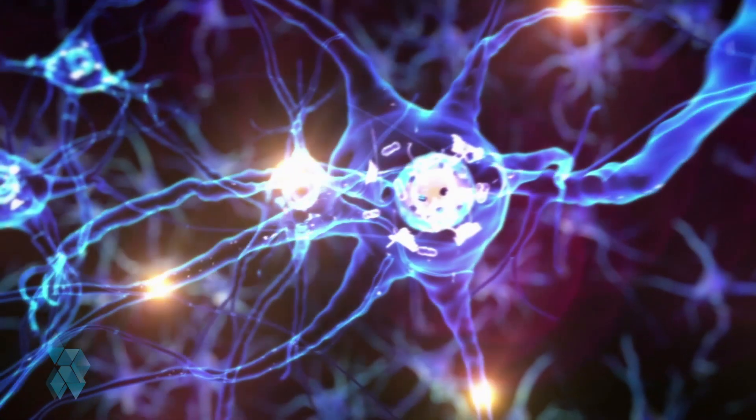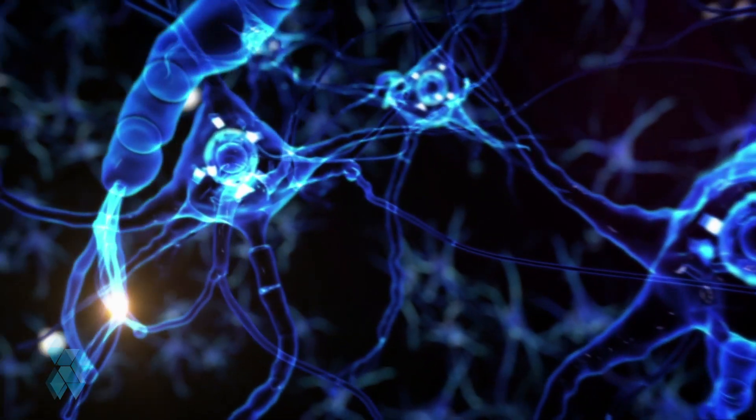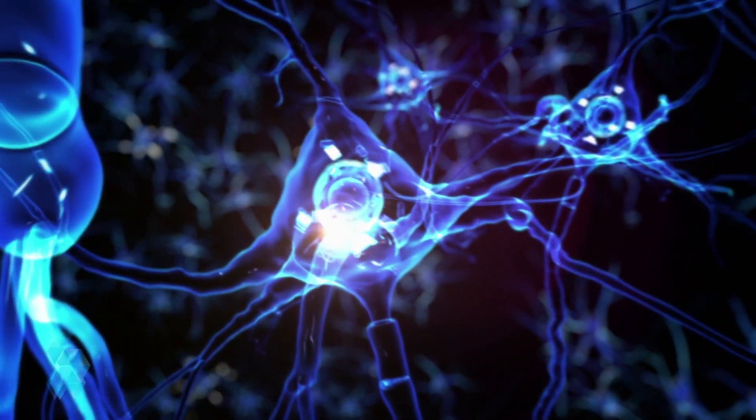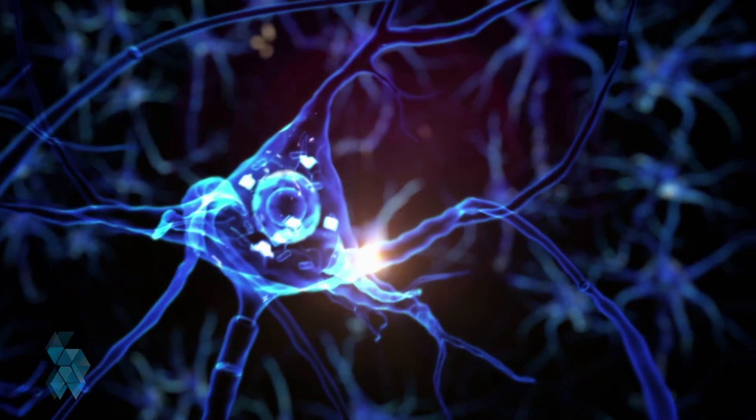A specialized cell has a defined purpose and will stay that way. Typically, a neuron cannot become a red blood cell or the building block for a bone. This becomes a problem when one area of your body needs special attention to heal. That's where stem cells come in.